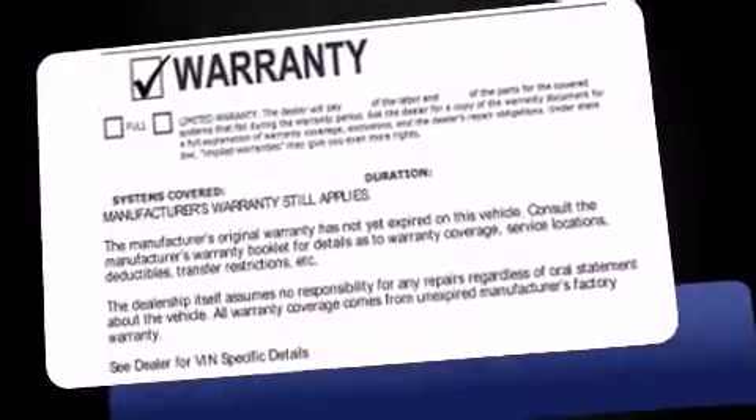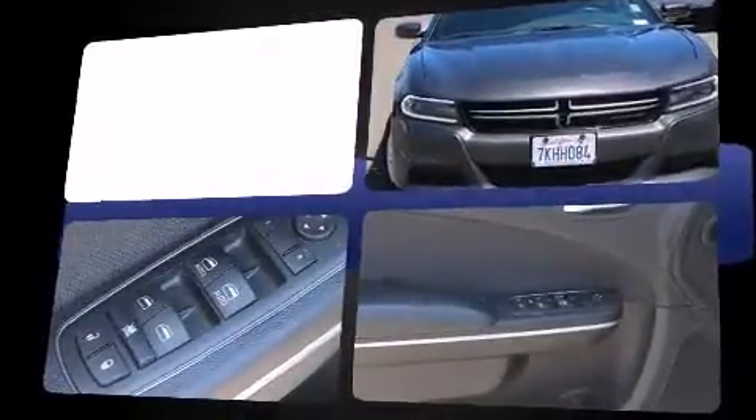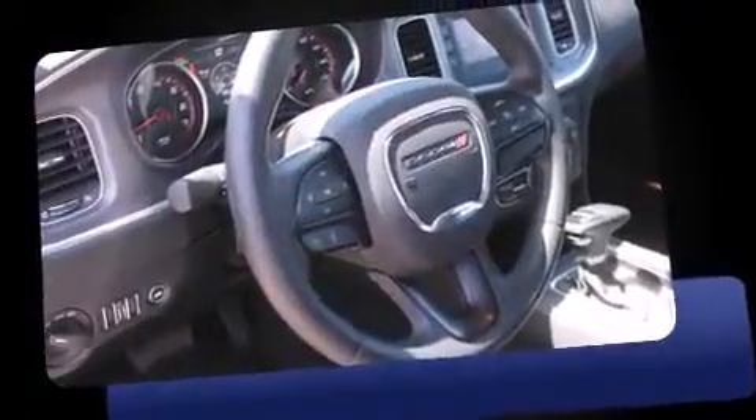Discerning drivers will appreciate the 2015 Dodge Charger. This four-door, five-passenger sedan just recently passed the 30,000-mile mark. Under the hood, you'll find a six-cylinder engine with more than 270 horsepower. And for added security, Dynamic Stability Control supplements the drivetrain.